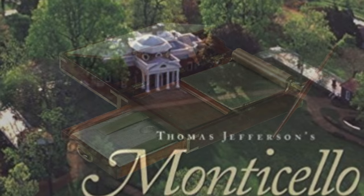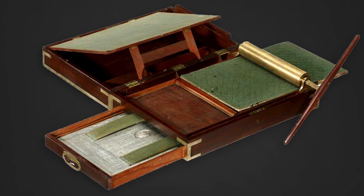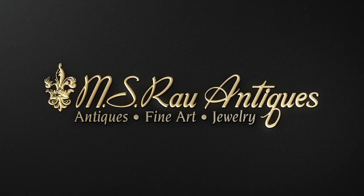Designed down to the smallest detail, the full extent of Watt's genius is evident in this remarkable machine. Discover a world of luxury exclusively at MS Raule Antiques.